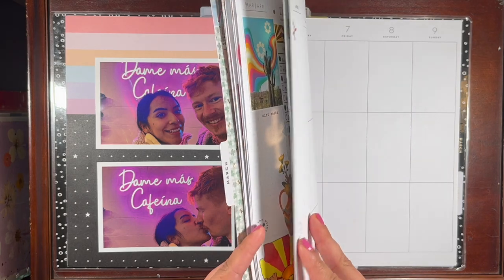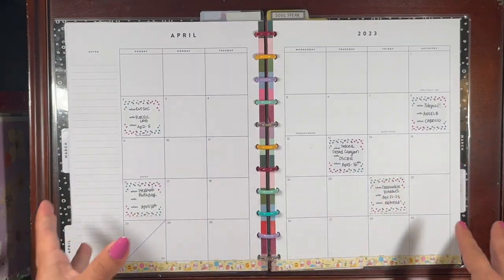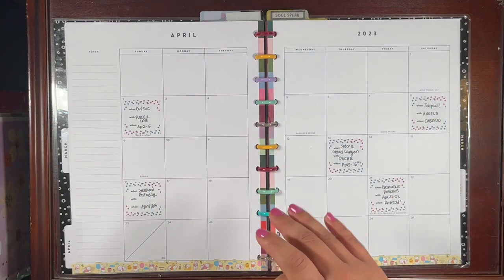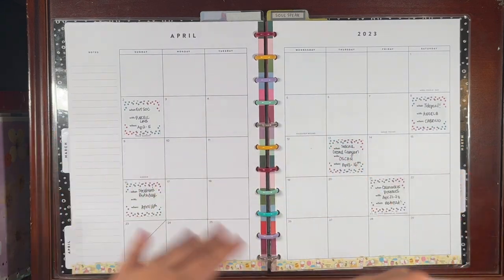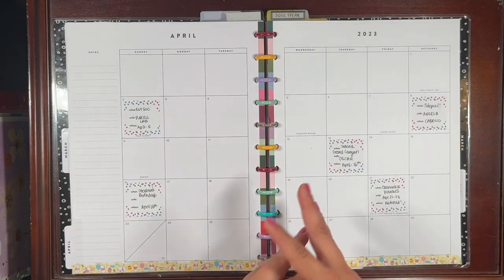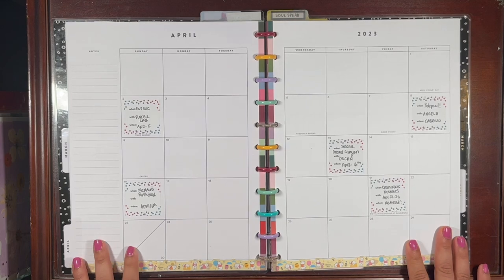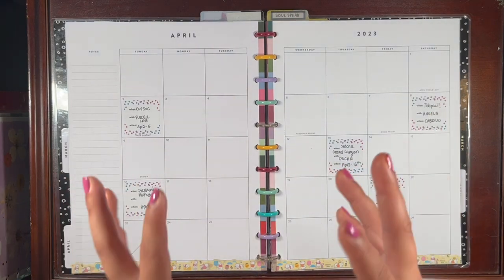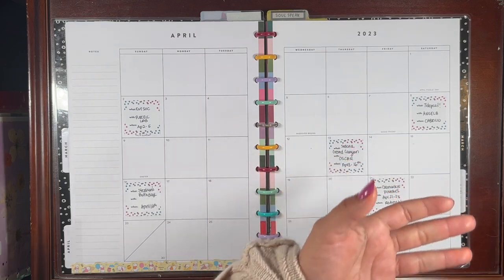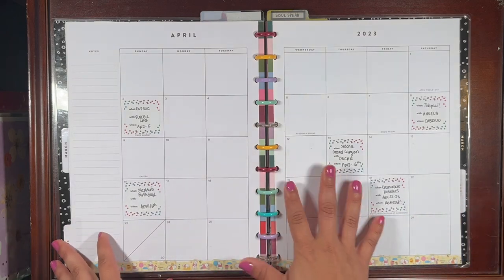A few weeks ago when I started off the year, I designated this as my flagship planner — what I used to call my home life planner, a catch-all planner for me. It's the most important planner in my lineup because it's the one I stay most consistent with. When things get really busy, this is the one I fall back into. It's largely for household management and journaling — home life, social life, life in general.